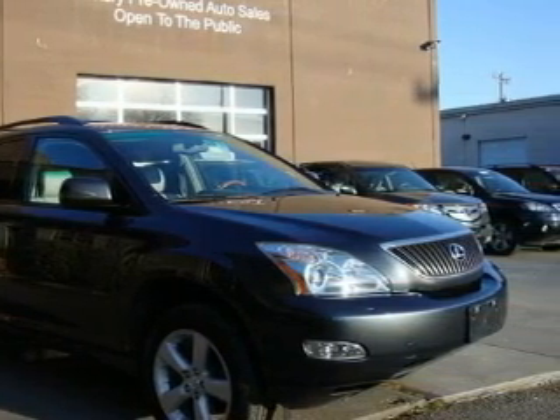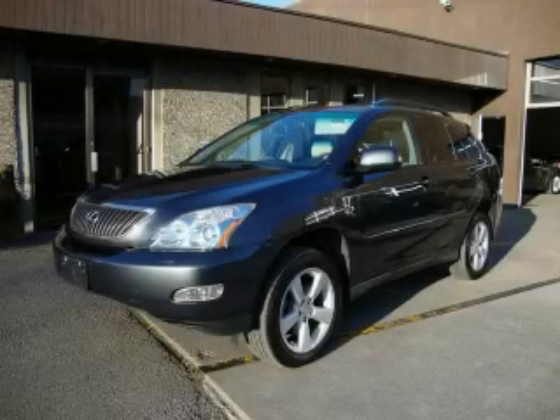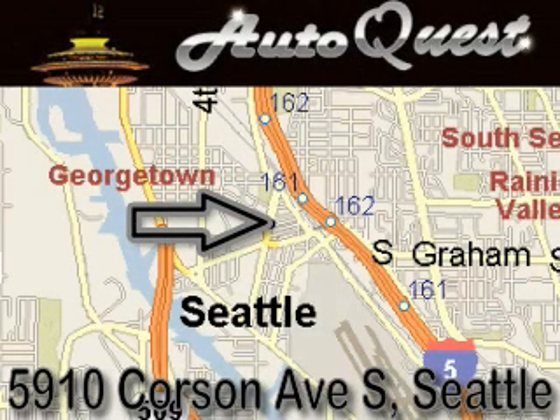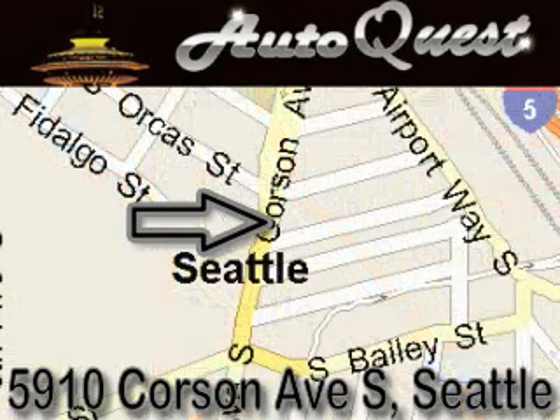Contact us today and schedule your opportunity to see this SUV in person. AutoQuest is located at 5910 Corson Avenue South in Seattle. Our goal is to exceed all of your expectations to ensure that you'll return for future visits.